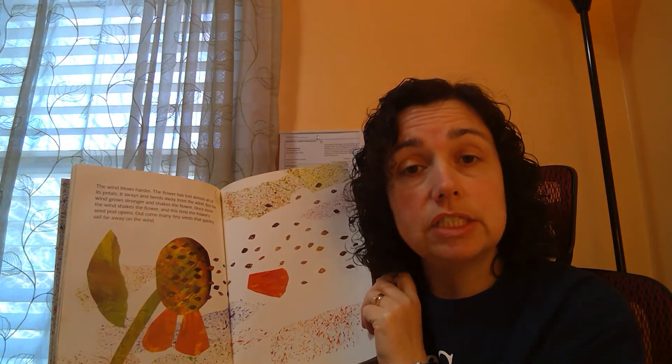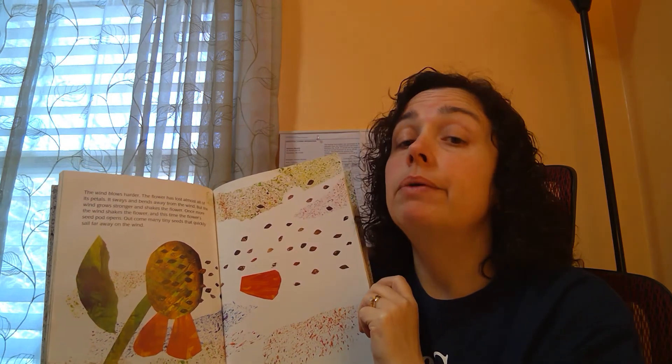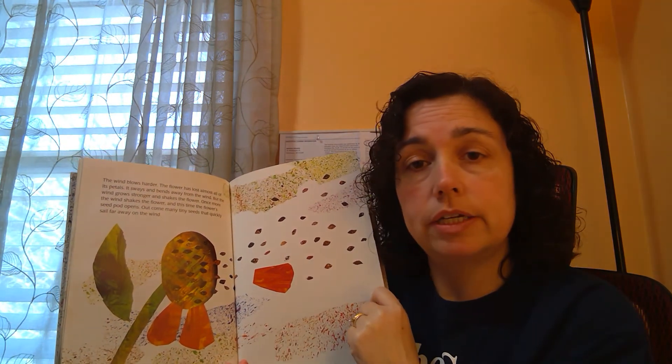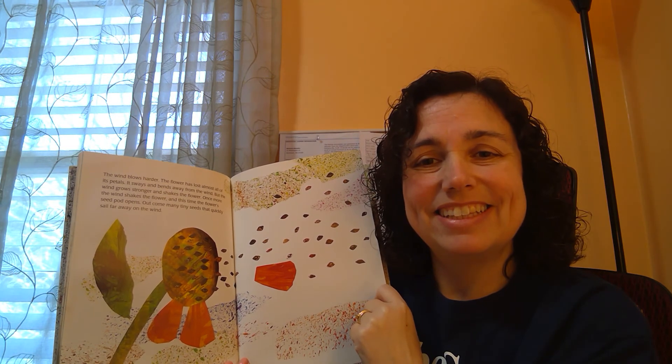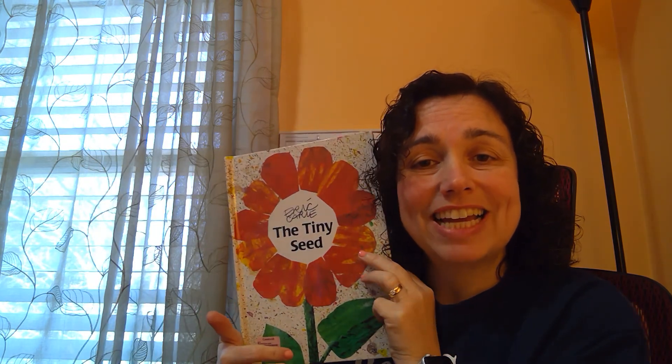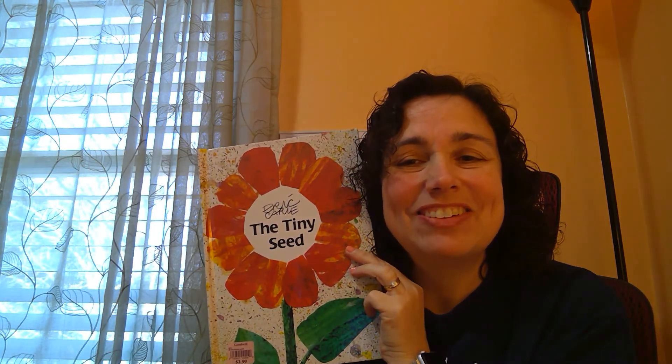And that's where we started the story — remember in the autumn, the seeds were blowing on the wind? And now we know how the seeds got there: they popped out of the flower pod. And these seeds will go on quite an adventure. All right guys, that's the story of The Tiny Seed. Talk to you all soon!